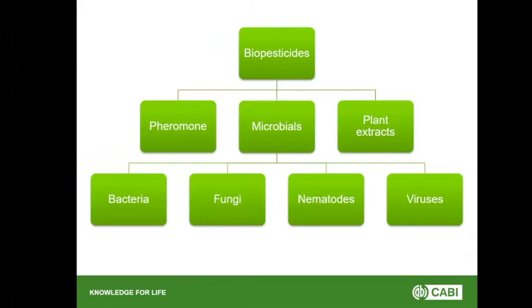Biopesticides are plant protection products which contain a biological control agent — pheromones, microbials, plant extracts — that can be used in agriculture, horticulture and gardening. Pheromones are often mating disruptors, plant extracts the most common one being neem oil, and then you've got microbials in there as well.